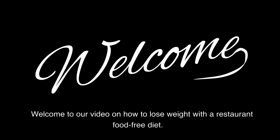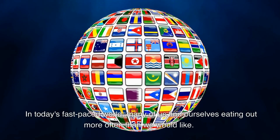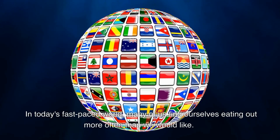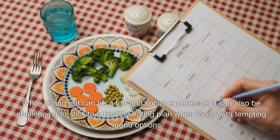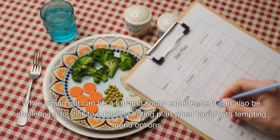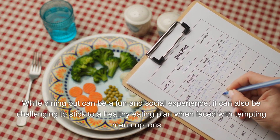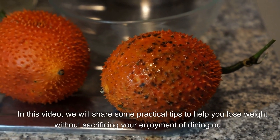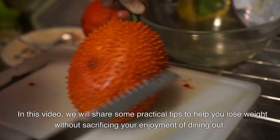Welcome to our video on how to lose weight with a restaurant food-free diet. In today's fast-paced world, many of us find ourselves eating out more often than we would like. While dining out can be a fun and social experience, it can also be challenging to stick to a healthy eating plan when faced with tempting menu options. In this video, we will share some practical tips to help you lose weight without sacrificing your enjoyment of dining out.